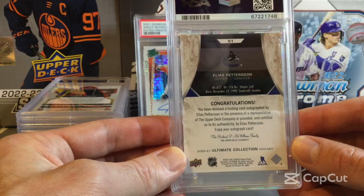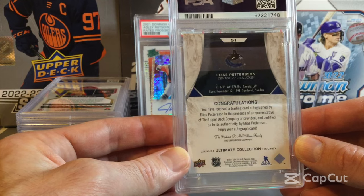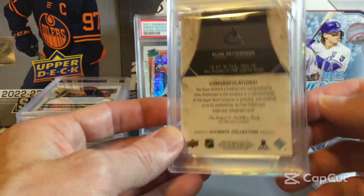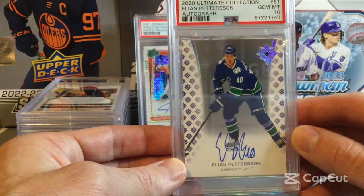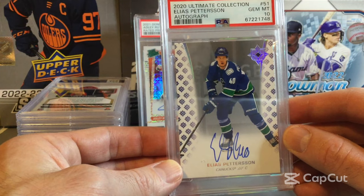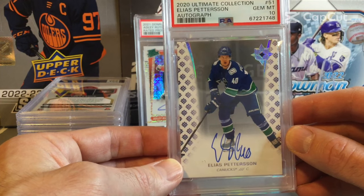Next up is an Elias Pettersson from Ultimate Collection — also an autograph card. And this one comes back as a Gem Mint 10 as well. Nice to get a 10 on that one. He's a great Canucks player.